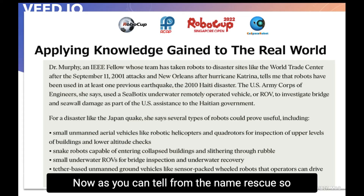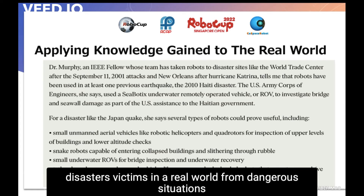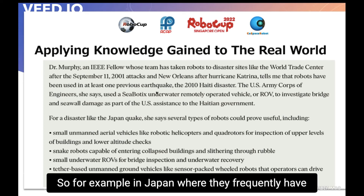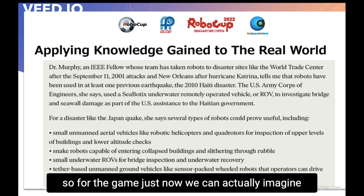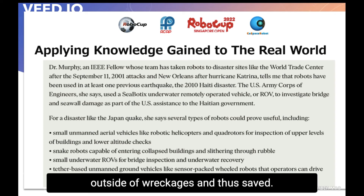As you can tell from the name 'rescue', this is related to the rescue of disaster victims in the real world from dangerous situations, which is often undertaken by unmanned robots. For example, in Japan where they frequently have tsunamis and earthquakes, unmanned vehicles and robots are often sent in to find and rescue victims. In our game, we can imagine the objects to be people being found and deposited outside of wreckages and thus saved.